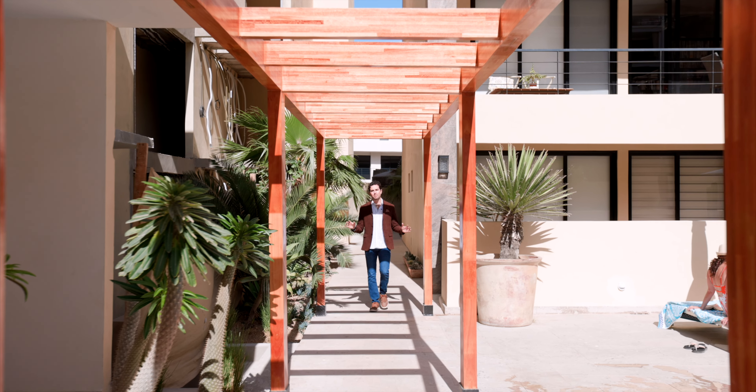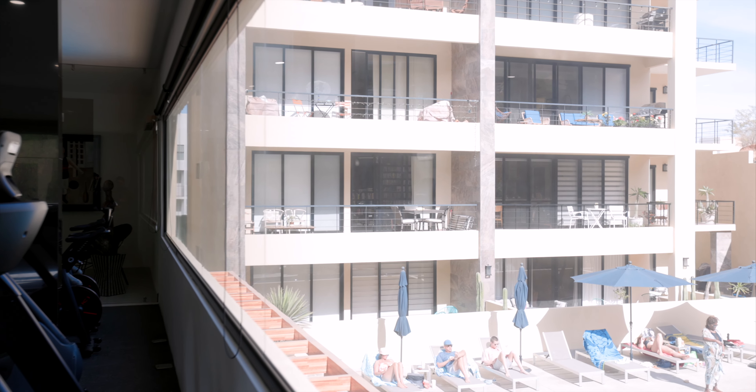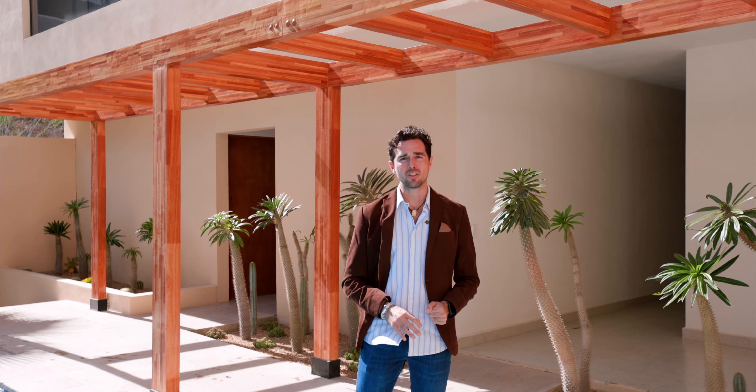Vista Marina offers some beautiful amenities such as this incredible pool, nice jacuzzi, spa, gym, and of course 24/7 security. This is the perfect place to enjoy with your friends and family on those hot summer days, spring break, and enjoy the Cabo life that only Vista Marina has to offer.